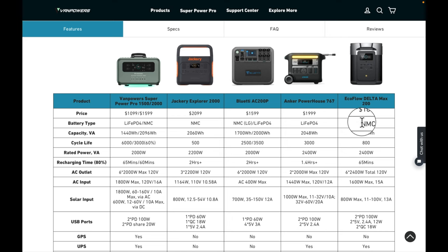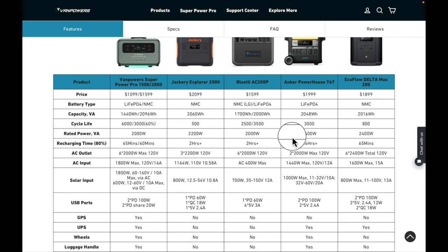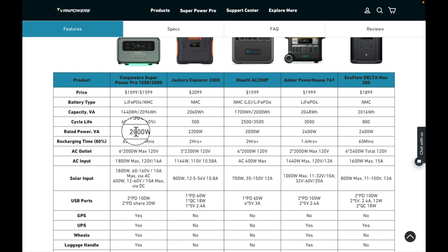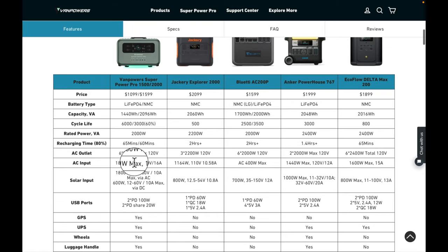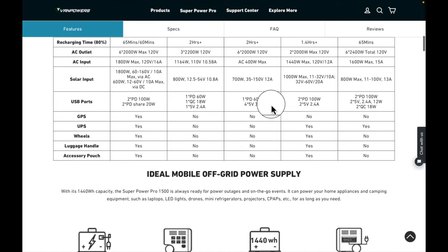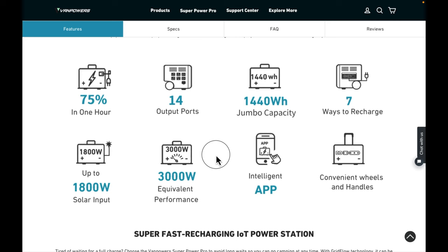Looking at the competition chart — Jackery doesn't have LiFePO4 on this model, but pretty much all the rest do, including EcoFlow. Those companies are comparing NMC versions here, likely because of cost — they charge more for their LiFePO4 versions. As far as power comparison at the 2,000-watt level, Van Powers is capable of 6,000 cycles versus 3,000 cycles on some competitors. Charging time is one of the big differences — Van Powers supports 1,800 watts of input, so it charges very fast.